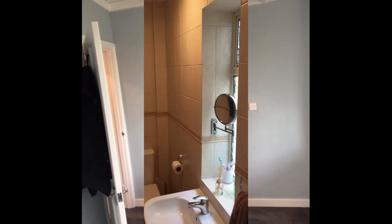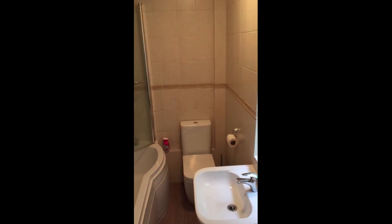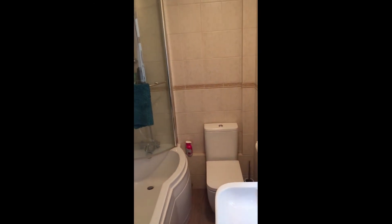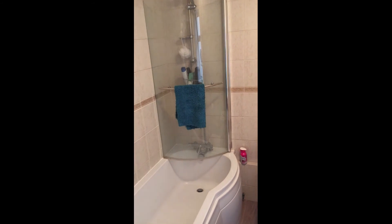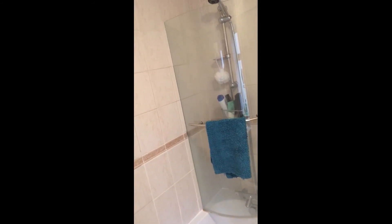We're going to finish this tour by taking a look at the ground floor bathroom. To recap: it's a wonderful two-bedroom semi-detached property located only a few moments away from Tankerton high street and the seafront, and it's certainly worth giving us a call on this one if you'd like to know a little bit more.